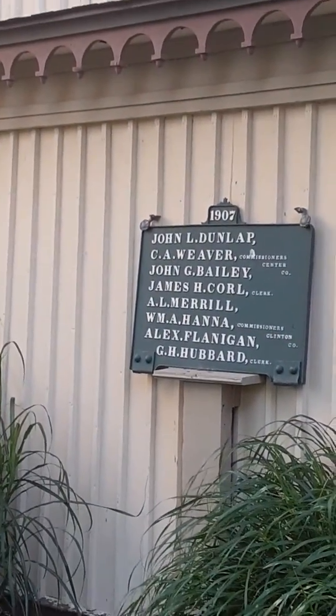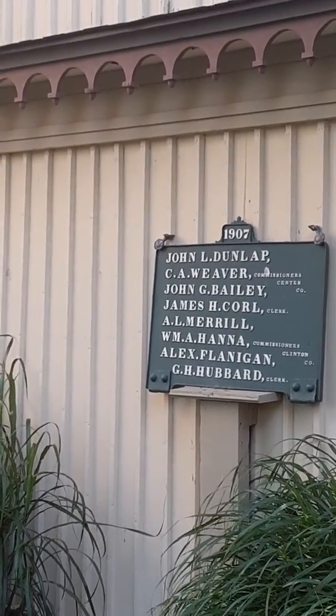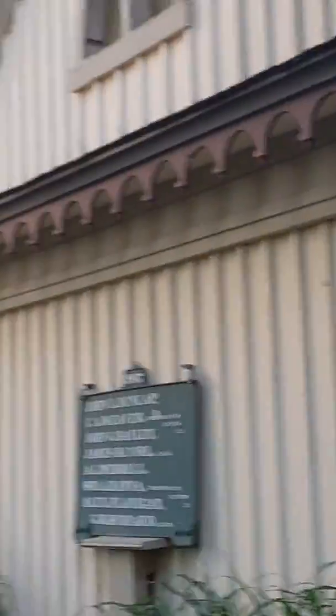1907 — John Dunlap, see Weaver, John Bailey, William Hanna, Commissioner, the Flanagan. And that was another thing, and this old building off to the side must have been...